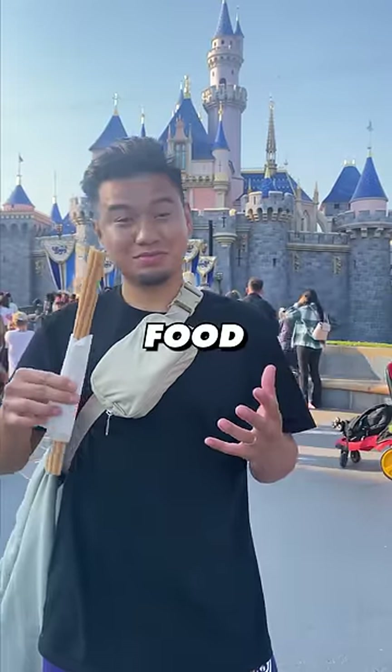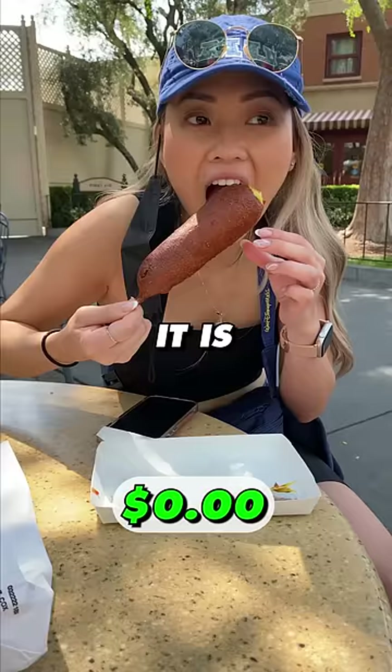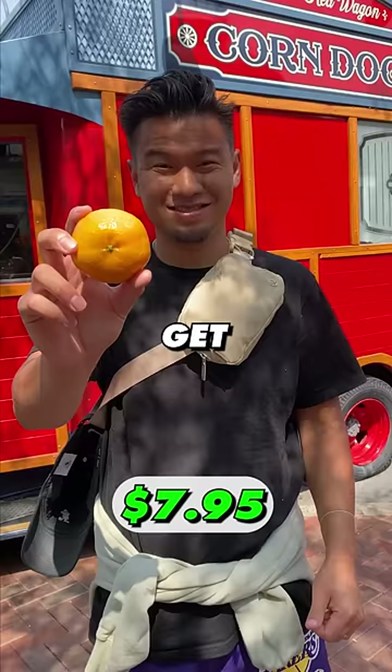What $100 gets you in food at Disneyland? First, we're starting off with the corn dog at Disneyland. It is $7.95, a solid 7.5 out of 10. The cool thing is you also get a tangerine.